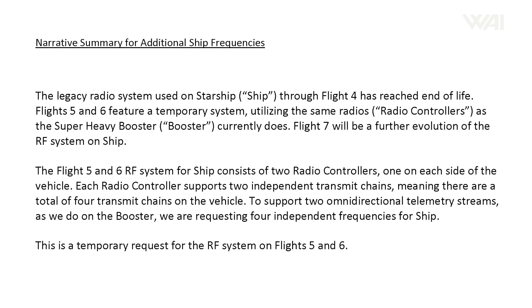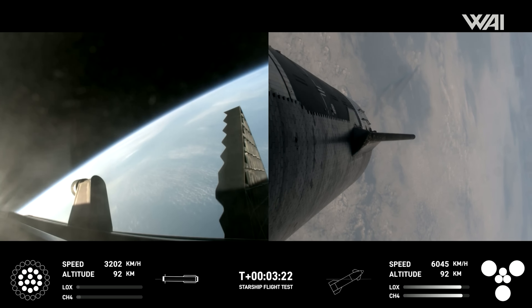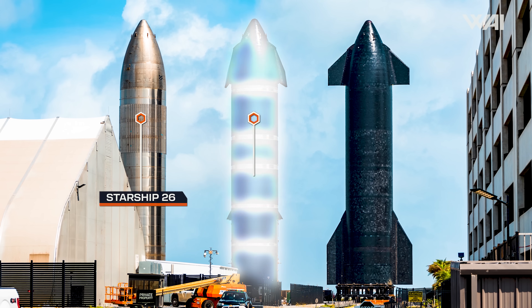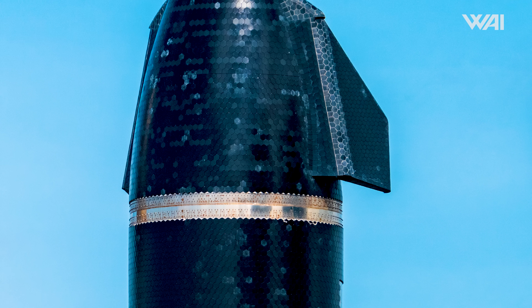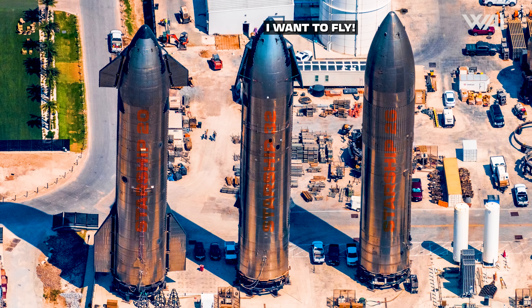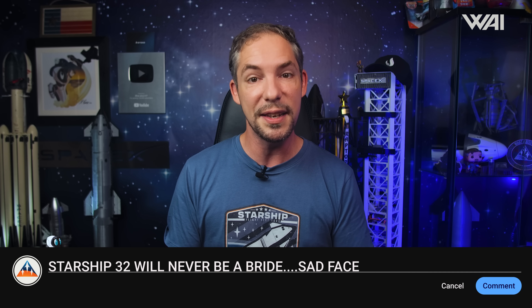The FCC application states it will only be used for Flights 5 and 6, and that Flight 7 will be a further evolution of the RF system on the ship — meaning Flight 7 will fly with a different antenna design. This is an upgraded communication system, similar to how Ship 31's antennas are different from Ship 26's and Ship 29's. So what ship will fly on Flight 7? It appears Ship 32 was planned, but it hasn't seen any work in a while and is still sitting in the Rocket Garden, even missing its aft flaps. If Ship 32 has the same antennas as Ship 31, that would be definitive proof it won't fly. SpaceX may skip Ship 32 and move on to a more upgraded ship design — possibly Block 2.